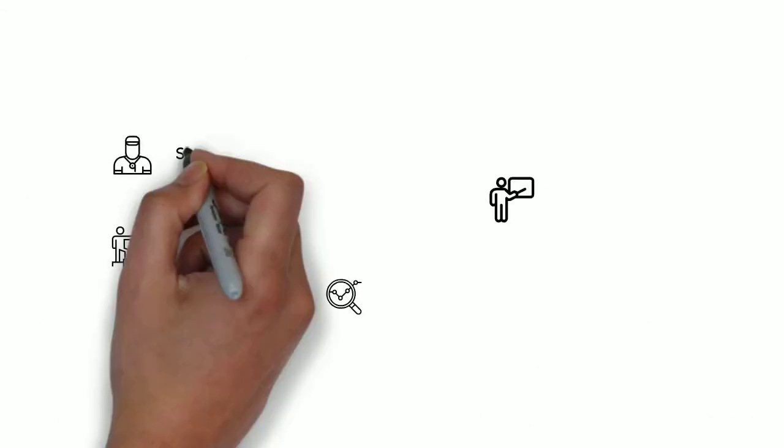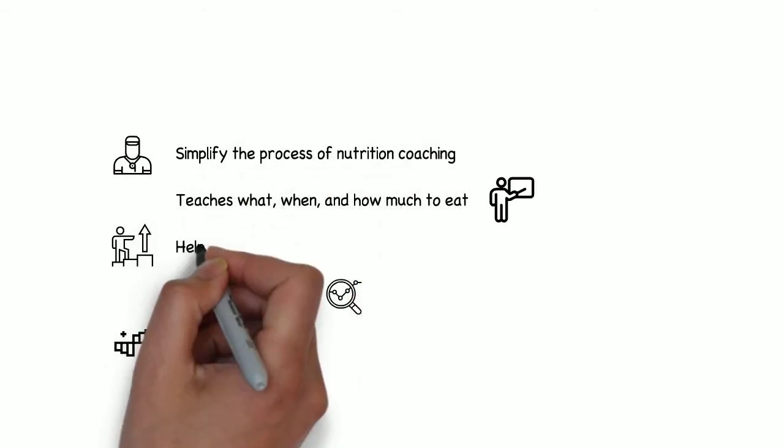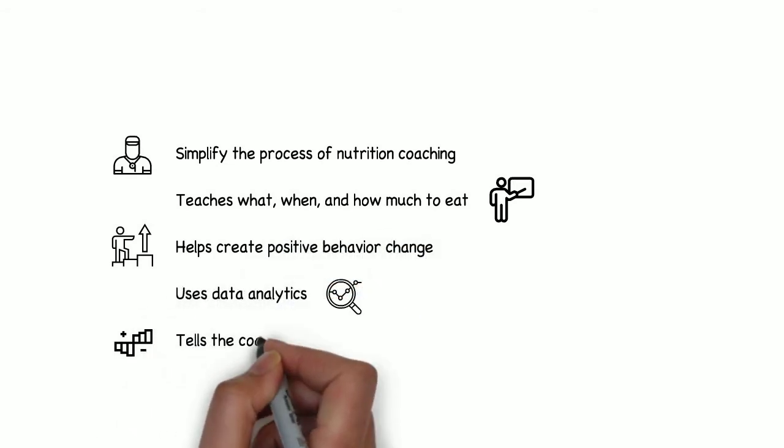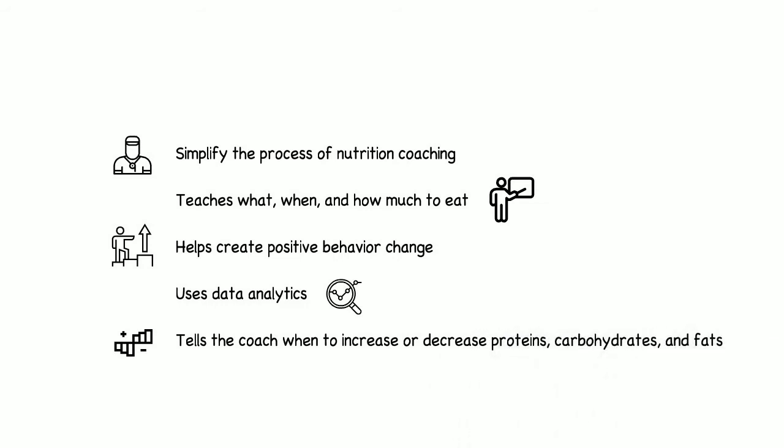Nutrition really shouldn't be this complicated. There has to be a platform that simplifies the process of nutrition coaching — something that teaches what, when and how much to eat, helps create positive behavior change, and uses data analytics to speed up and maximize the rate of improvement by telling the coach when to increase or decrease proteins, carbohydrates and fats. The solution: Lifebase.